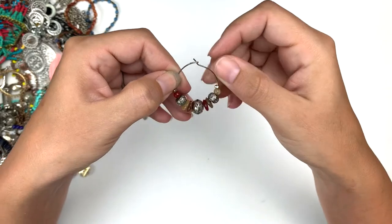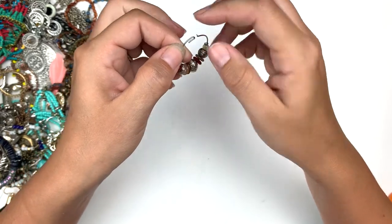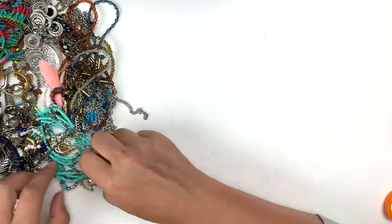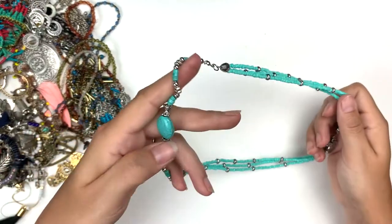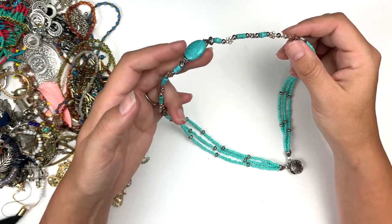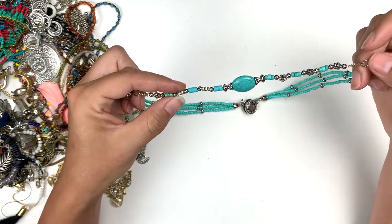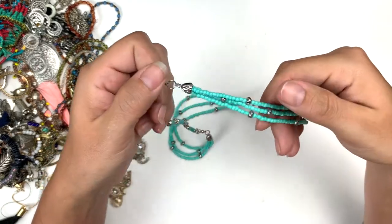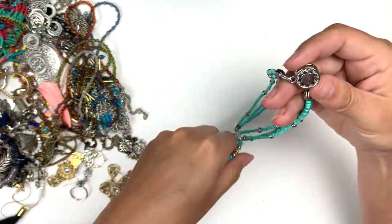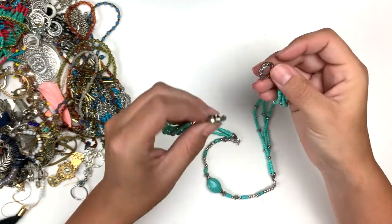We've got this piece — I can never really tell if these are supposed to be earrings or wine charms. I suppose you could use them either way. Okay so it's got a faux turquoise bead on the back, lovely little beads, and I think this part is actually a button — it's a button clasp! That's pretty fun, really cute.